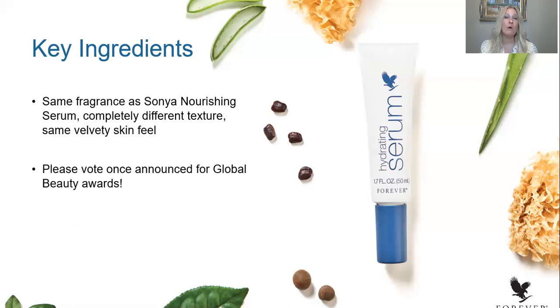We are going to put this up for awards and submit it to all of the global beauty awards. I hope that when our marketing team reaches out to our FBOs, if you love it as much as I do, you'll vote and put it forward as the forefront winner — one of the best new product launches of this year and, in my opinion, one of the best skincare products available on the market today.